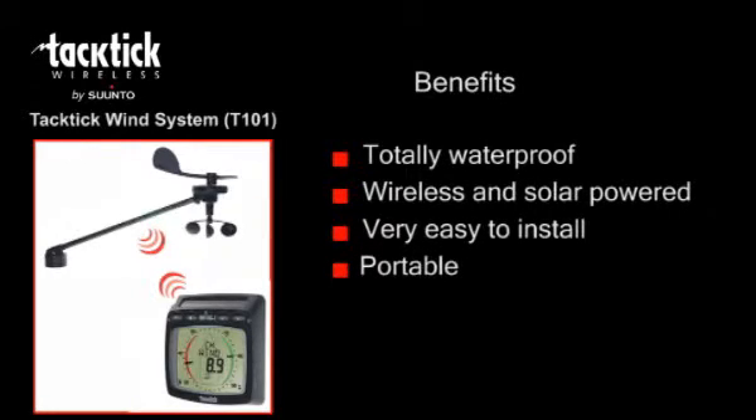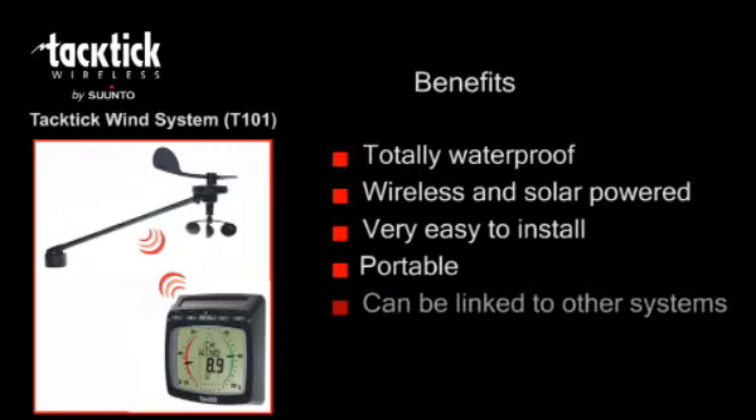The displays are portable, so you can ensure they are in the best place for line of sight and they can be secured away when they're not in use. Other data, for example GPS and heading information from other onboard systems, can also be displayed if your Tactic System is linked via NMEA.